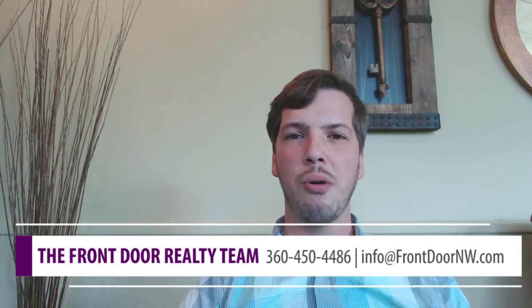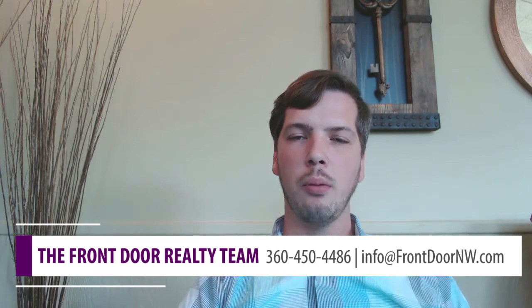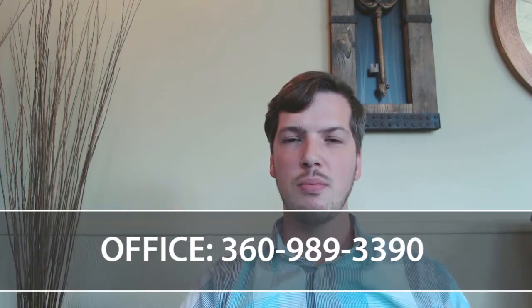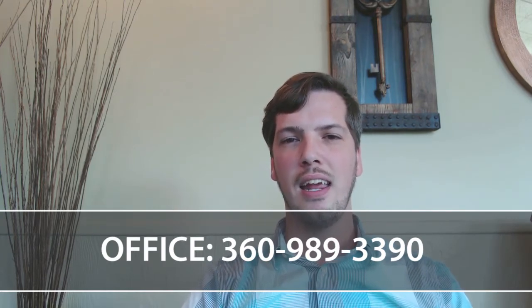We are ready, willing, and able agents over here at Front Door Realty, here to help you navigate through the tricky mess of purchasing, selling, or moving. If you have any questions, please feel free to reach out. Our office line is 360-989-3390 and we're just here to help and be of service to you. Thanks so much.